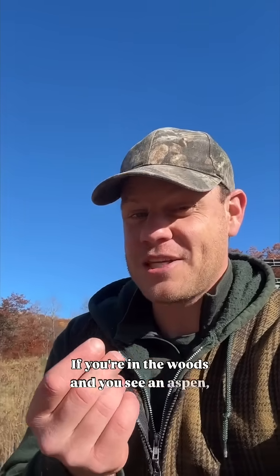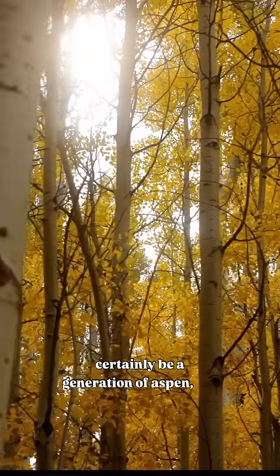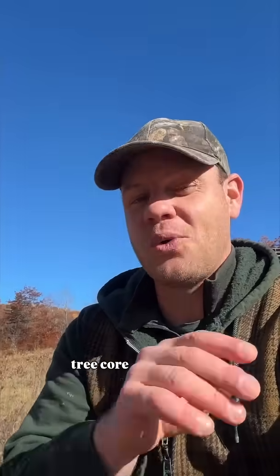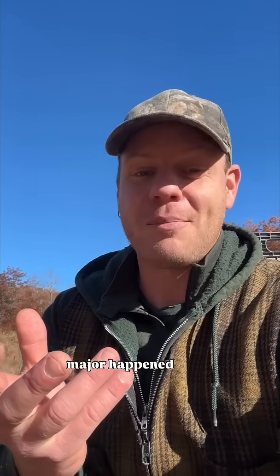If you're in the woods and you see an aspen, like white birch, it'll almost certainly be a generation of aspen, not just one. And if you were to take a tree core or count the rings on the stump, the number of tree rings would be equal to the number of years ago that something major happened to the forest.